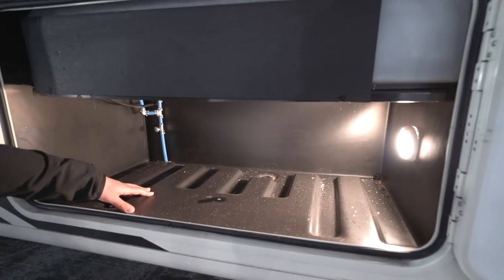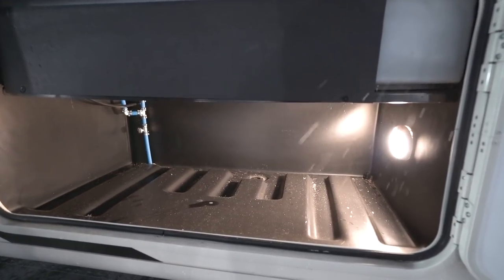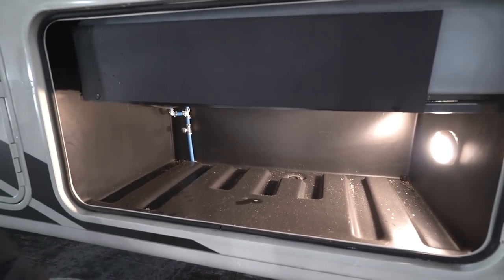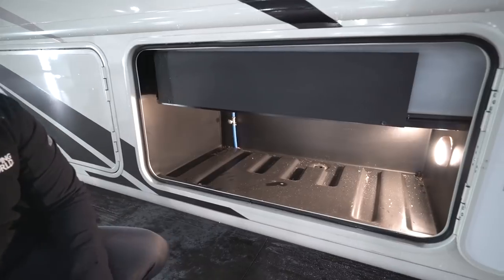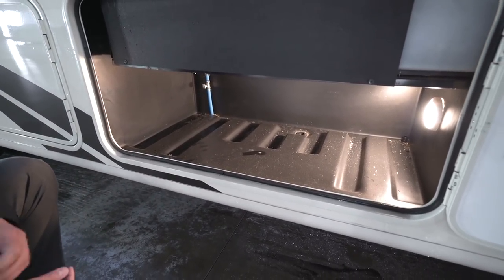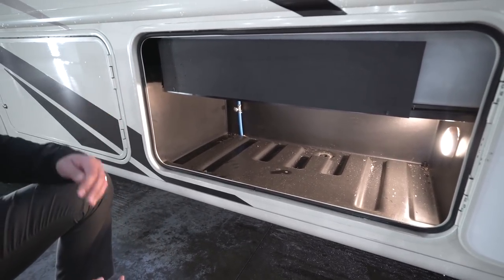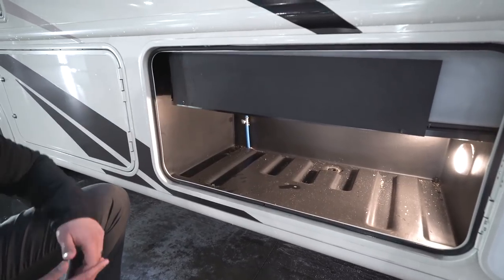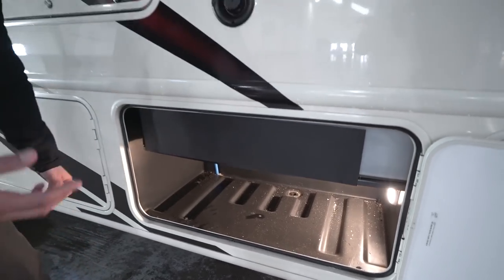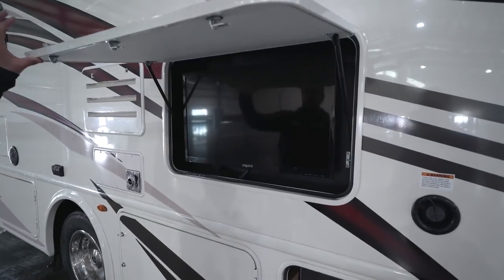Right next to that we get into the first storage compartment — rotocast bins in all the storage compartments, which are really nice because they don't rust out. There's a drain so any water drains out, and you can clean them with a power washer. LED lights in the compartment make them nice and bright. Right here you can see covers on the tanks — take those off and that's where your sensors are, making it a lot easier to change sensors on all of your tanks.